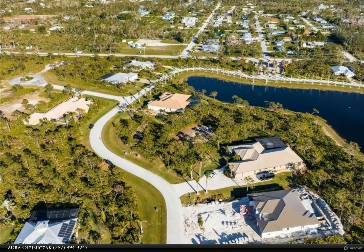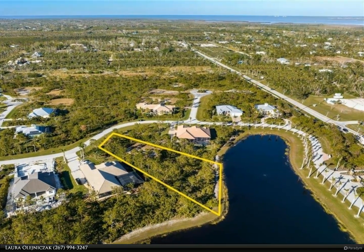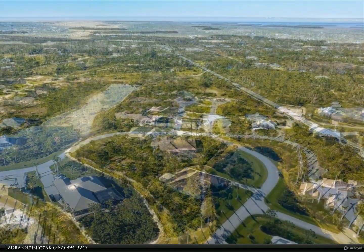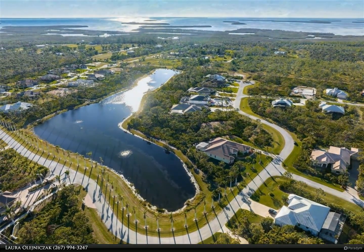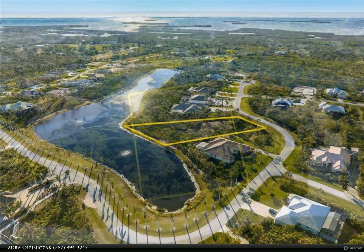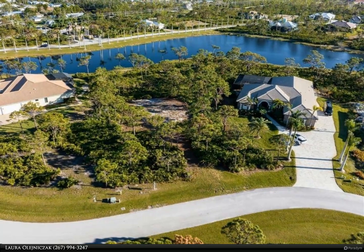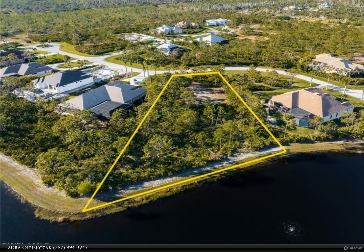I encourage you to take the drive to this beautiful piece of paradise. You will not be disappointed. For more information, review the details below. Thank you for watching.